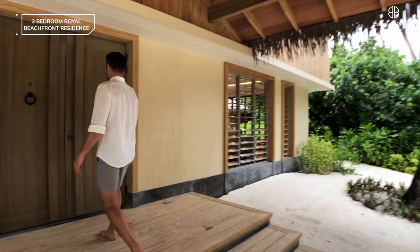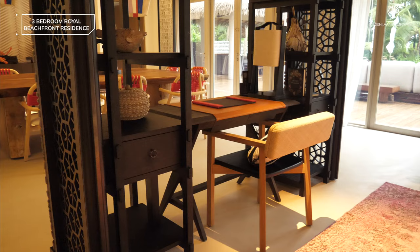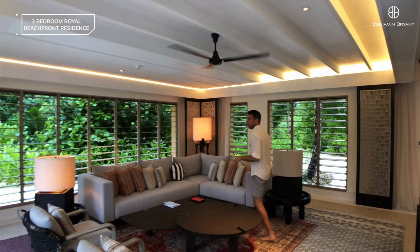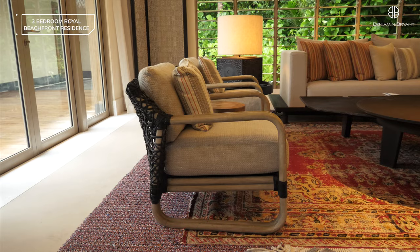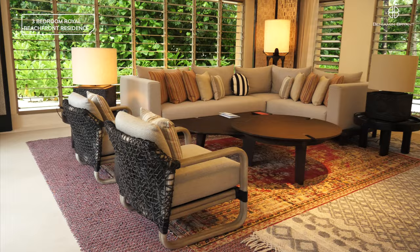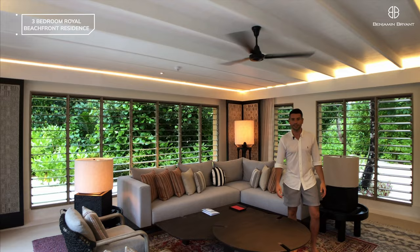Nice big double doors as we walk in. This is the entrance way — to the left is the dining room. Out there is the pool and seating area, the lounging area, there's an outdoor table and everything. And here we are in the living room — plenty of seating for everyone to sit and enjoy a relaxing inside environment. All the shutters around the side of the property actually open up so you can feel like you're in the jungle.